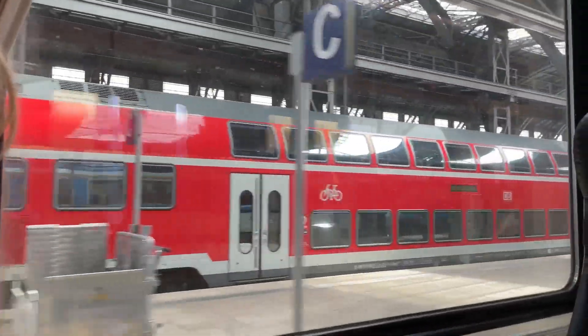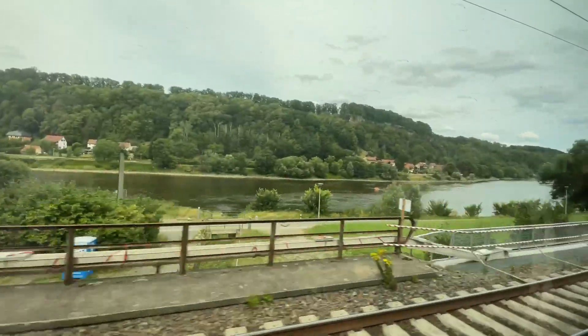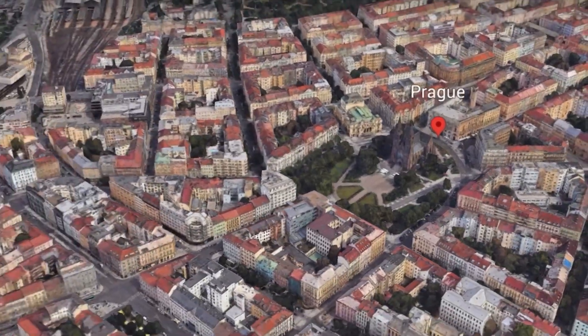Good morning everyone, it is currently 10:30 a.m. We are leaving the JW Marriott in Berlin and taking the EC 175 train from Berlin to Prague, which is actually in the Czech Republic. Let's go to part four of the Germany vlog.